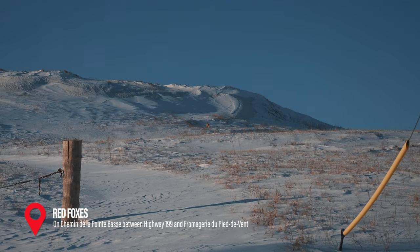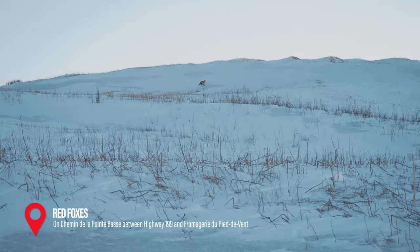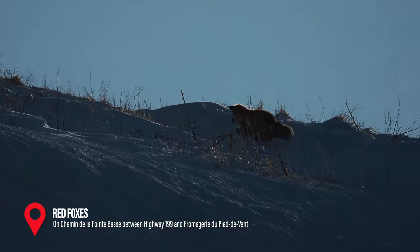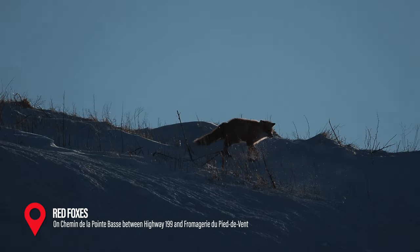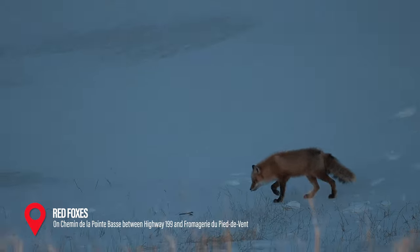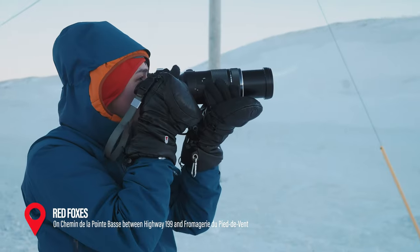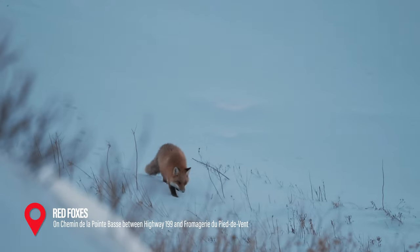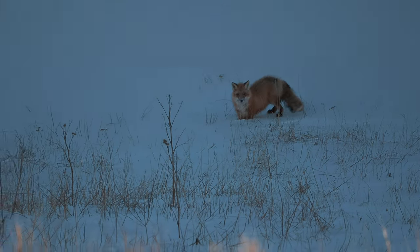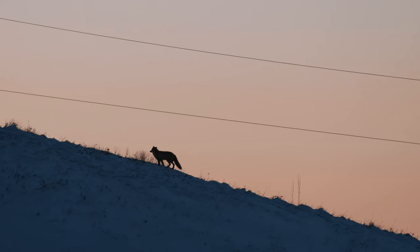This was definitely one of our highlights from our trip, which we cover in our video about the top things to do in the Magdalene Islands in the winter. The thing is, they might not be at the exact same location when you come, so talk to the locals when you're here, including the folks working at the Fromagerie de Pierre-devant. Parking safely on the side of the road, be prepared with your warmest gear either at sunrise or sunset as you track the fox hunting. That super telephoto lens is going to come in handy. This was a special moment for sure.